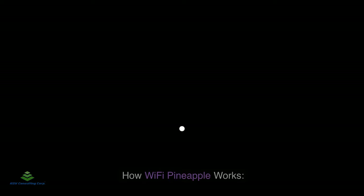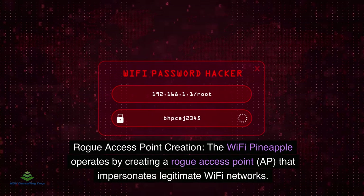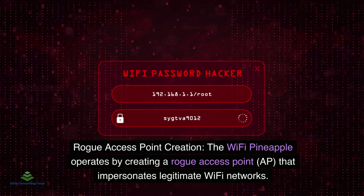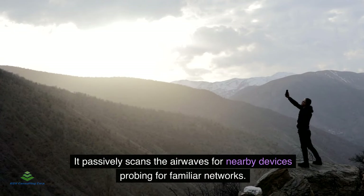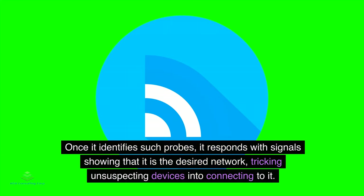Rogue access point creation: The Wi-Fi pineapple operates by creating a rogue access point (AP) that impersonates legitimate Wi-Fi networks. It passively scans the airwaves for nearby devices probing for familiar networks. Once it identifies such probes, it responds with signals showing that it is the desired network, tricking unsuspecting devices into connecting to it.